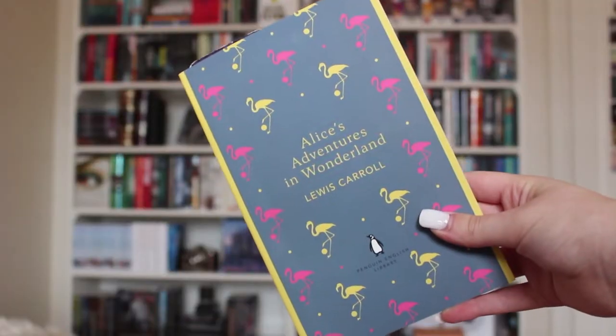Next up I have another classic: Alice's Adventures in Wonderland by Lewis Carroll. I'm actually currently reading this, so I'm hoping to finish it by the end of February. It's just the original classic story, and I'll let you guys know what I think in the wrap-up video if I manage to finish it — if not, there's always March.